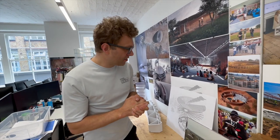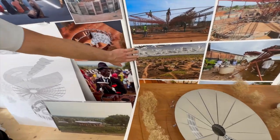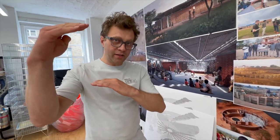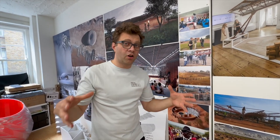Bidi Bidi is the world's second largest refugee settlement. We are in northern Uganda, very near the border of South Sudan. All the refugees really come from South Sudan into Uganda, and most of them settle here. We have 270,000 refugees living here, so it's actually quite a large area.